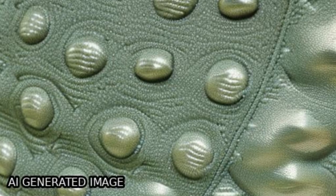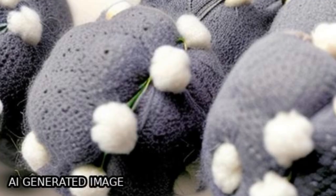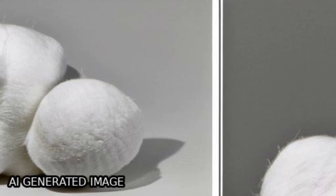The washing and rubbing fastness of treated cotton fabrics were improved and rated above grade 3.